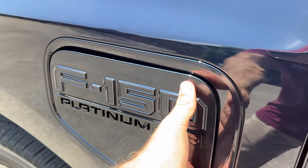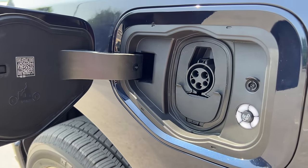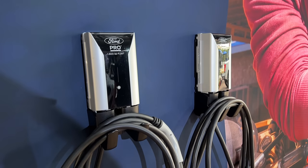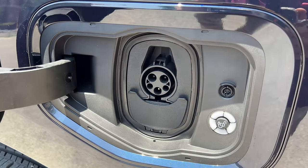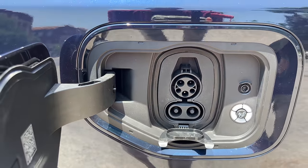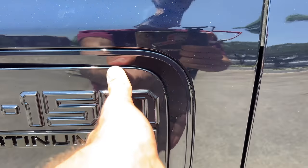Here is one of your two charging port doors, with the other on the other side. The Platinum gets as standard the normally optional 80-amp charger for Level 2, to input 32 miles of range per hour of charging. Or if you use the 150-kilowatt max DC fast charging, you can go from 15% to 80% in about 41 minutes.